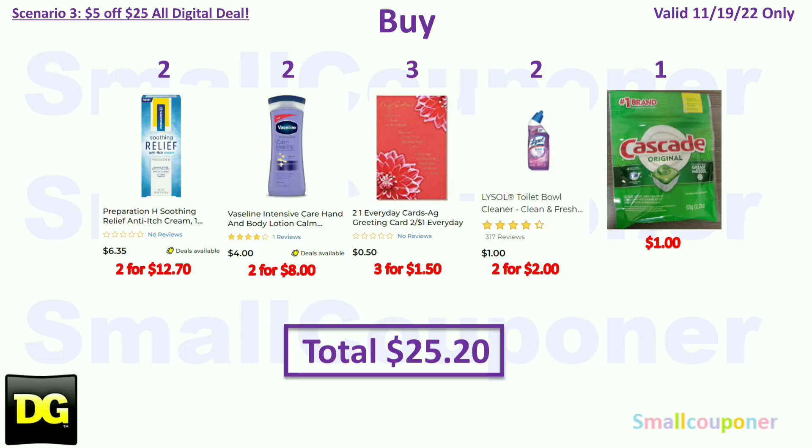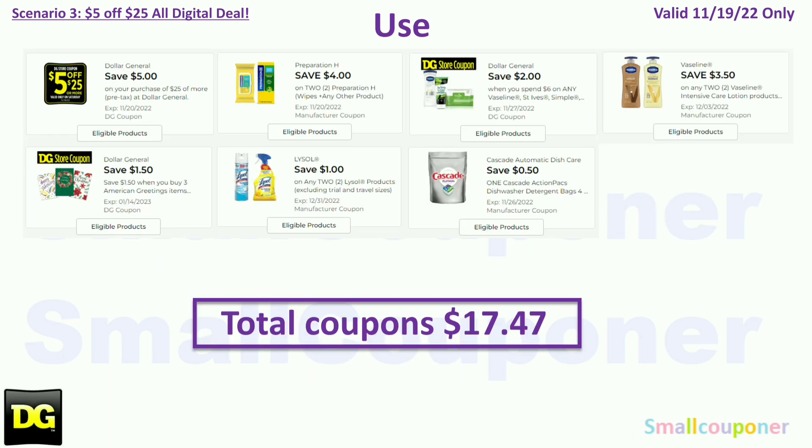Scenario 3. You'll buy two Preparation H at $6.35 each ($12.70 total), two Vaseline lotion for $8.00, three American Greeting Cards for $1.50, two Lysol Toilet Bowl Cleaner or Multi Surface Cleaner at $1.00 each ($2.00 total), and one Cascade for $1.00. Total: $25.20. Coupons for November 19th: $4 off two Preparation H, $2 off $6 Vaseline store coupon, $3.50 off two Vaseline, $1.50 off three American Greeting items store coupon (actually $1.47 off), $1 off two Lysol, and $0.50 off Cascade. The Lysol and Cascade are glitch deals. Total coupons: $17.47. You'll pay $7.73 plus tax.